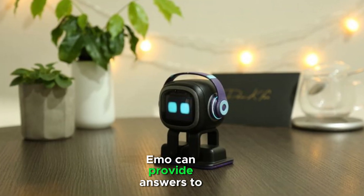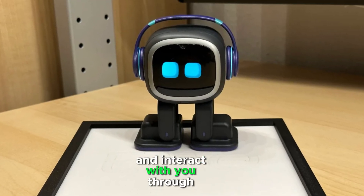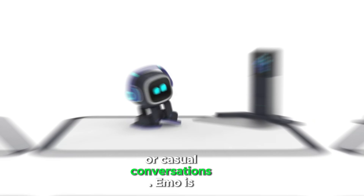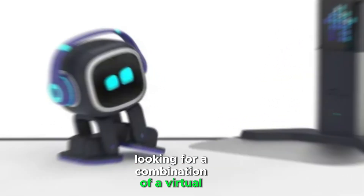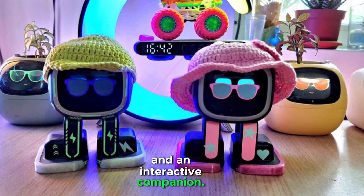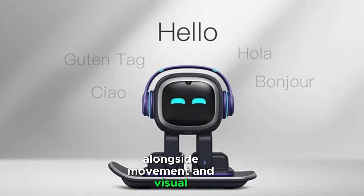Emo can provide answers to questions, respond to your voice commands, and interact with you through games or casual conversations. Emo is ideal for users looking for a combination of a virtual assistant and an interactive companion, with voice-driven interactions alongside movement and visual responses.